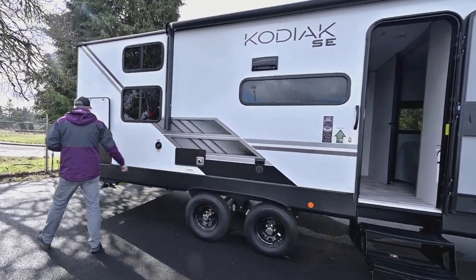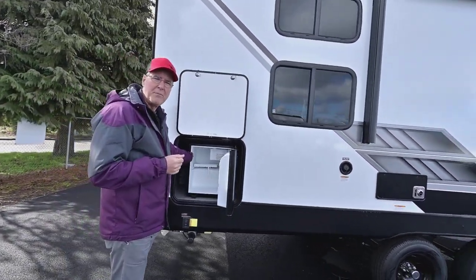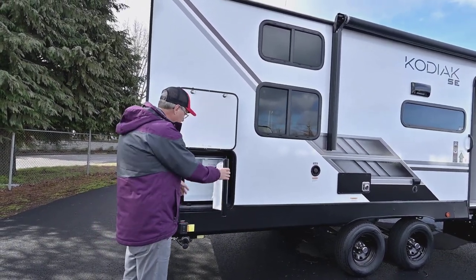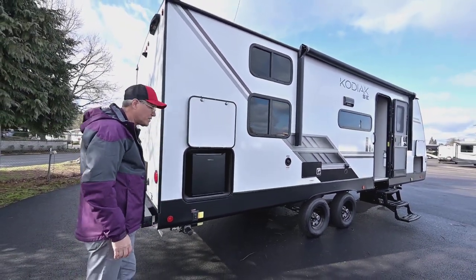There's your furnace and your fresh water. They have a little place for a refrigerator out here, but some people don't use the fridge that much, or want to plug it into an outlet on a table outside. You can take it out and use that space for storage if you choose, or leave it at home.